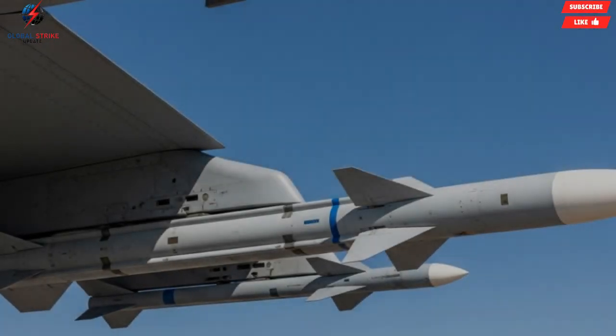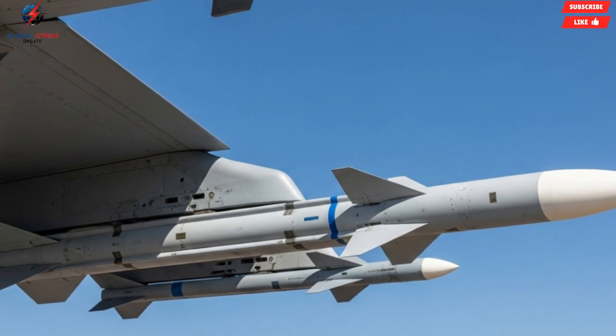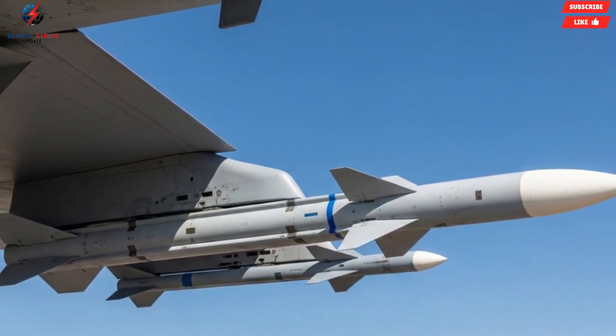Beyond its battlefield impact, the Python 5 embodies decades of research and development in missile guidance, propulsion systems, and avionics integration, all packed into a compact, highly effective package.